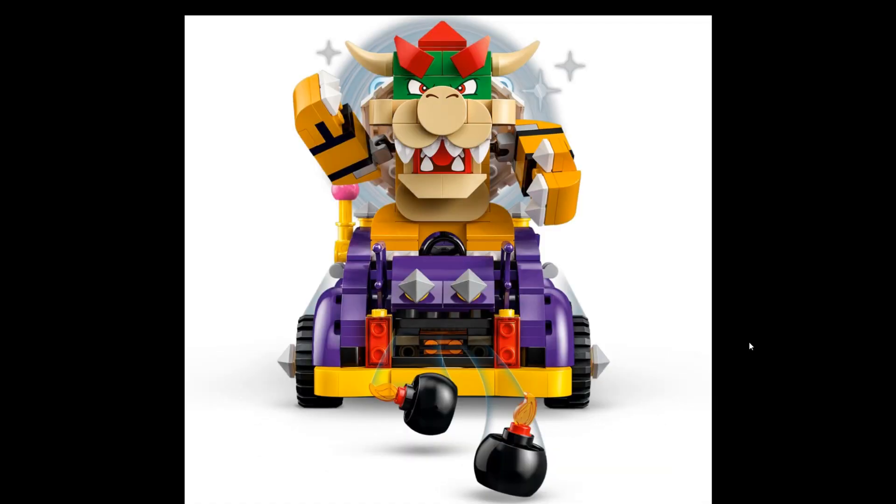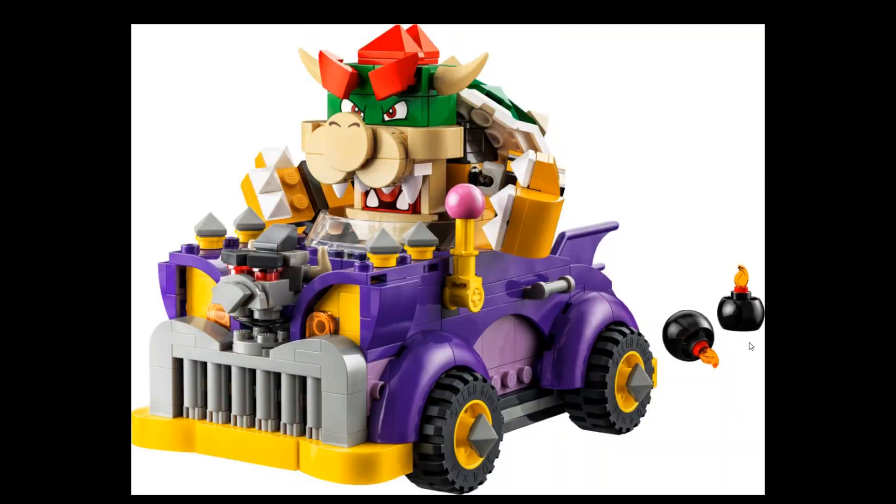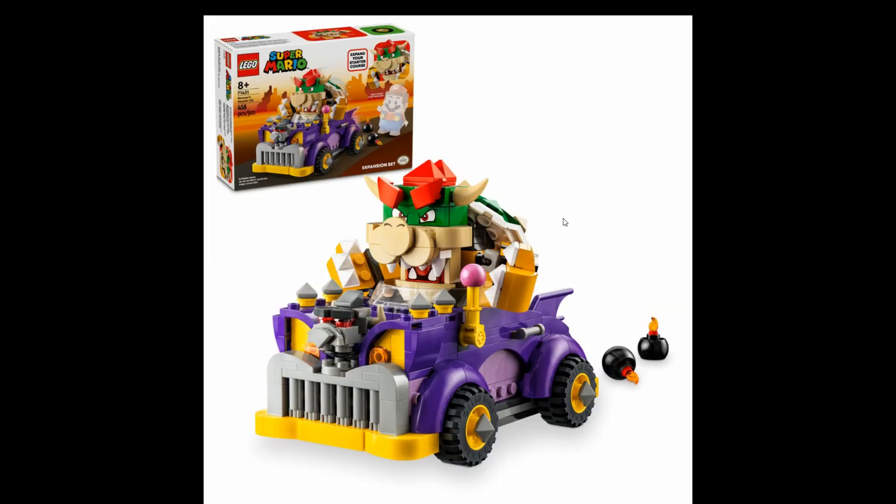The highlight of this wave, at least for me, is set 71431, Bowser's Muscle Car expansion set — 458 pieces and $30 US or EU. This one is really nice; the car is cool, with little bombs as you can see, and Bowser himself looks really nice. This is one I'm 100% going to get.